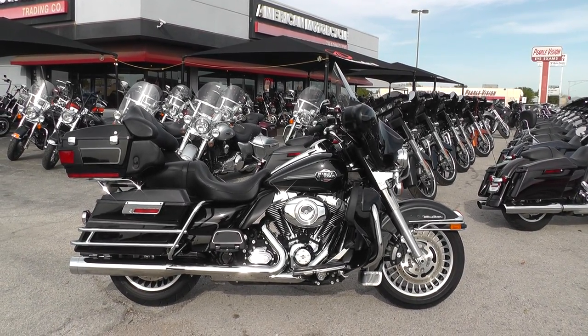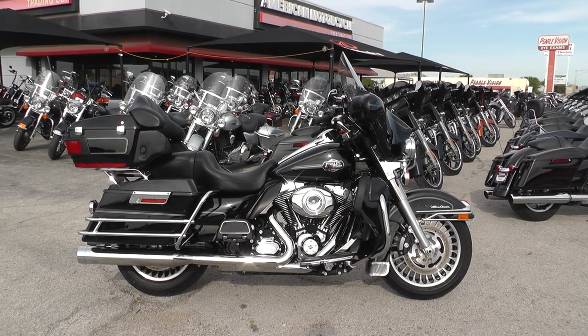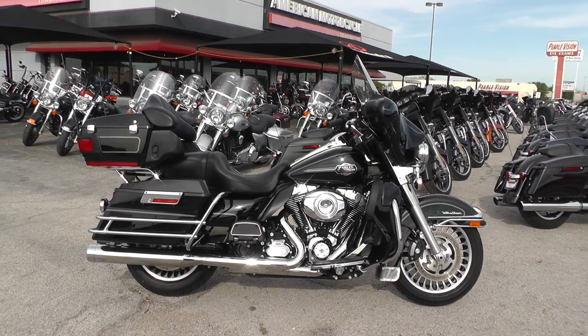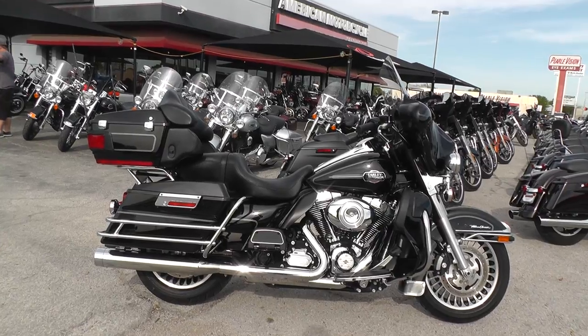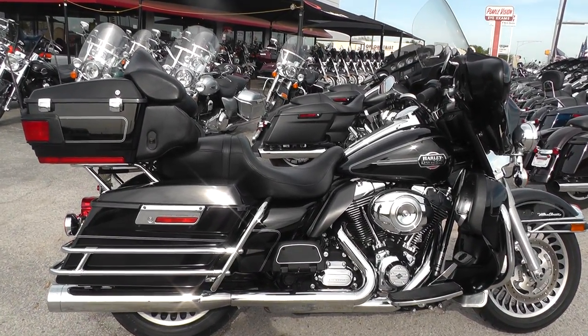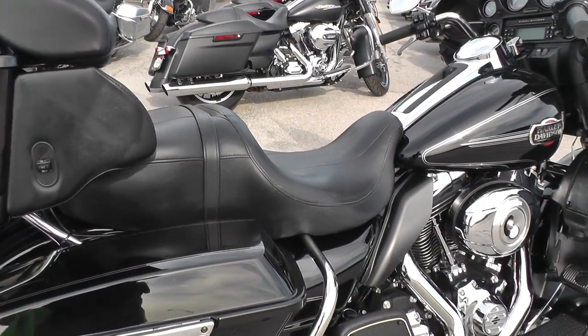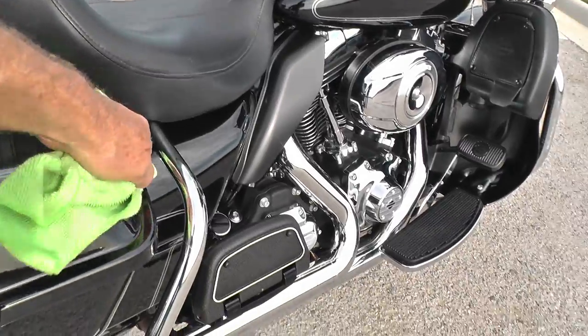Hello folks, Geno here with American Motorcycle Trading Company in Arlington, Texas, with a really nice 2012 Harley-Davidson Ultra Classic that I want to show you. This bike comes with a 103 motor and 6-speed transmission, it's in really nice shape — vivid black and chrome.